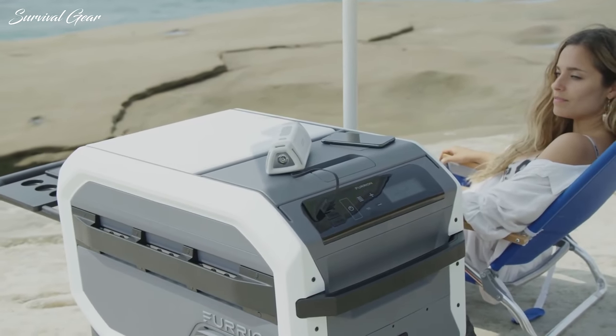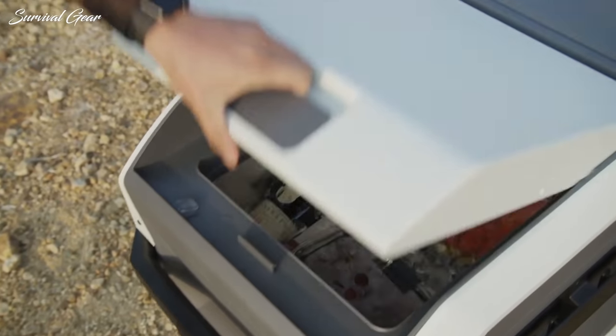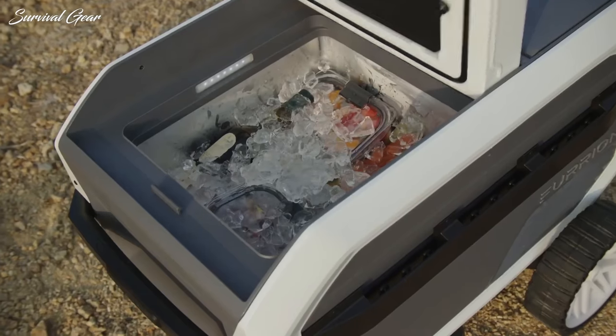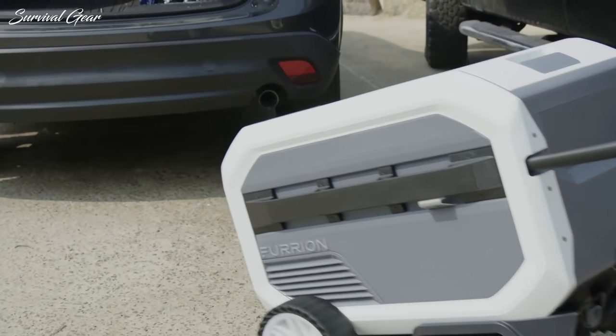The best camping gear has to be durable, packable, and convenient to use. It shouldn't take up a bunch of space in your backpack or an entire day of your trip to set up. However you like to camp, it's important to remember that simplicity and functionality are absolutely key.